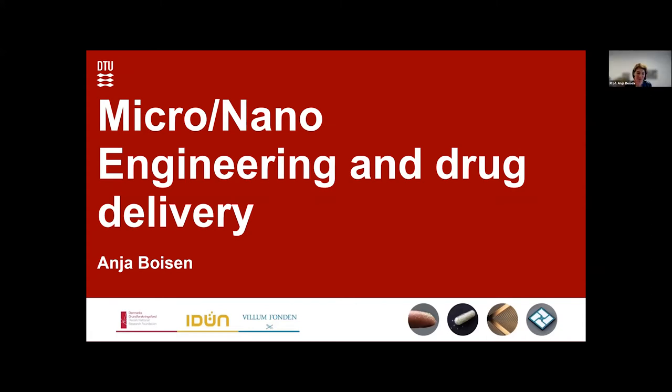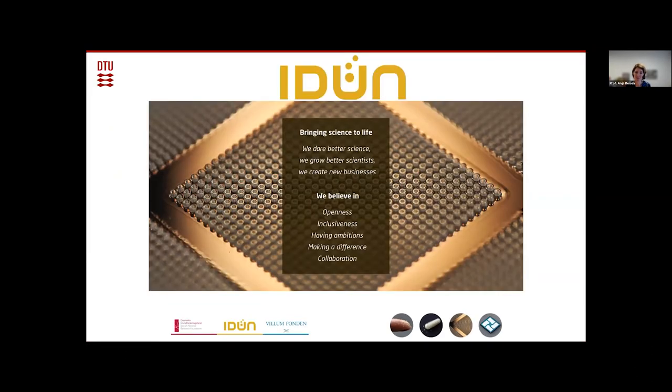Thank you very much, Arben, for the invitation and introduction. I can see in the chat there are people from far away, which is very nice. Today I'll tell you a bit about what we do in our center that we call IDUN. We really believe in doing better science, growing better scientists, and creating new businesses. We believe in openness, inclusiveness, ambition, making a difference, and collaboration.